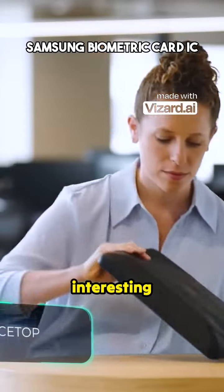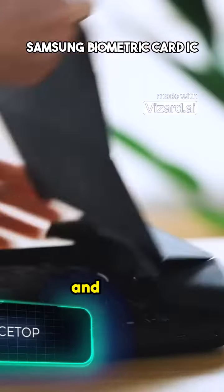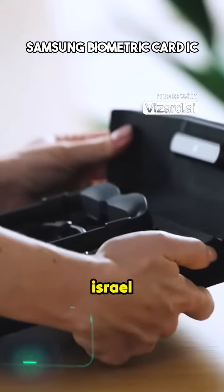There's been an interesting breakthrough in laptop technology, and it hails all the way from Israel.